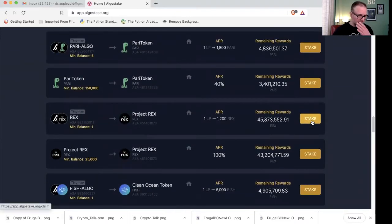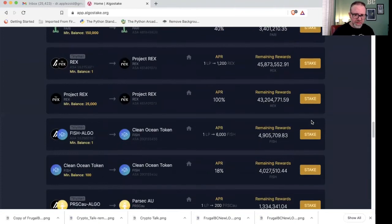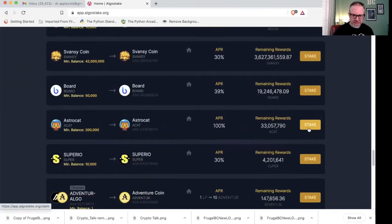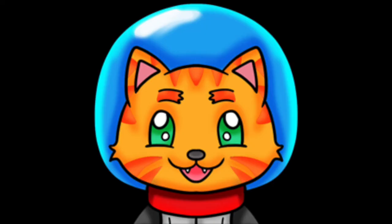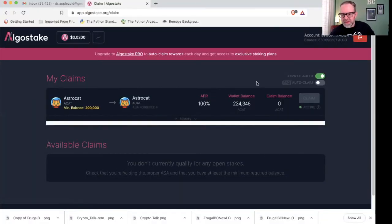There are a lot of tokens here — Para Token, Rex, and others I haven't heard of. The one I got involved with is Astro Cat, just to try it out. You need 200,000 Astro Cats to participate, and two ALGO will get you more than enough. I have 224,346 Astro Cats. On a daily basis they update your claim balance — I earned 613 Astro Cats just today, which is one day's worth.